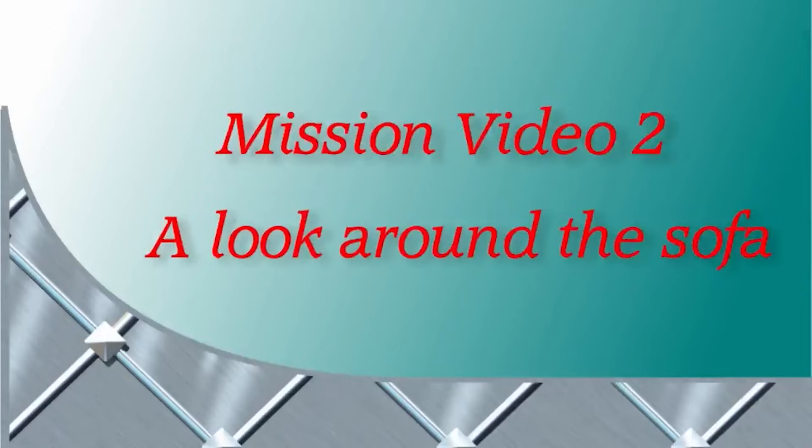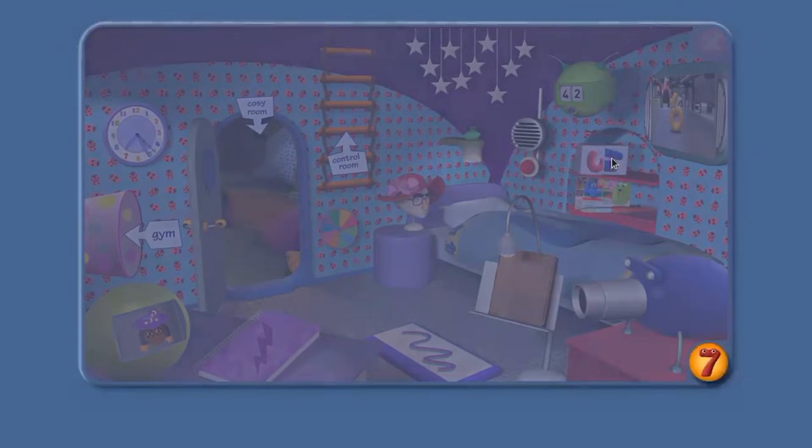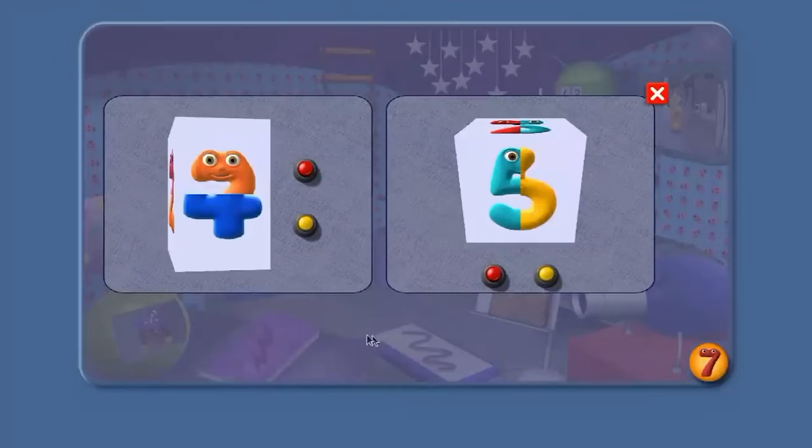Mission Video 2 – A look around the sofa. OK Agent, here we are in the Agent's bedroom. Let's have a little look around. Up here, you've got your light, which makes some interesting sounds. But what I want to look at today is this. One of the things you need to do is show you know how to recognise us Number Jacks. Let's see when you think the twisty has made a Number Jack.